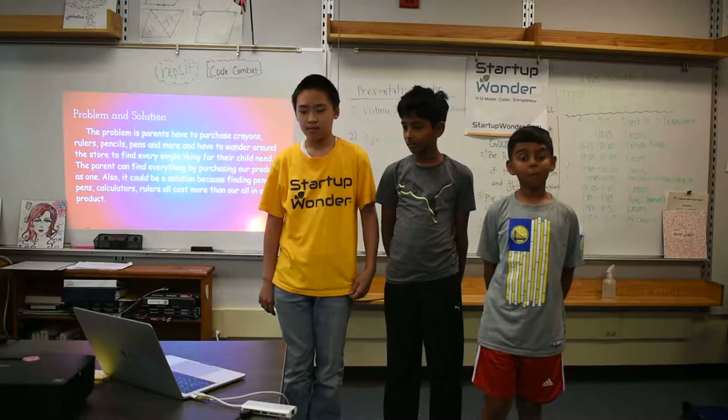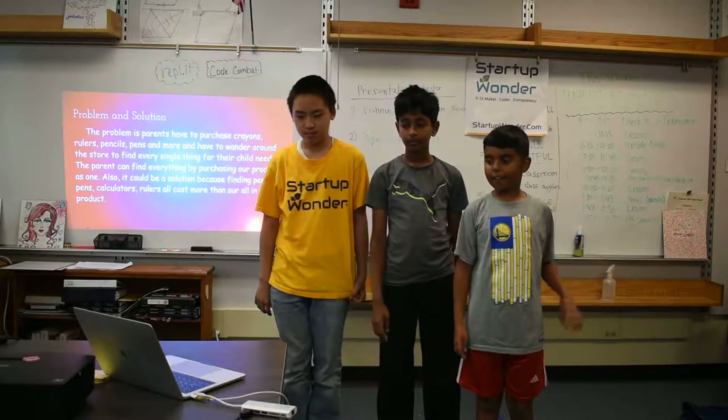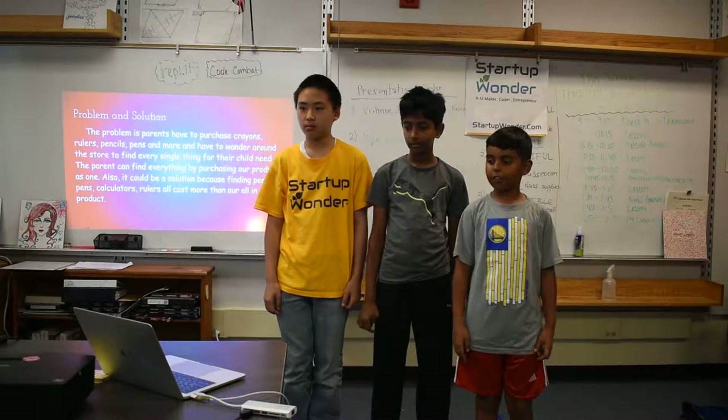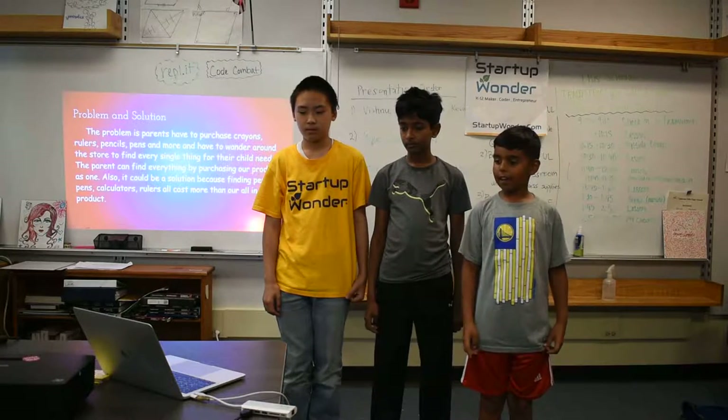The problem and solution. The problem is parents have to purchase crayons, rulers, pencils, pens, and more, and have to wander around stores to find every single thing a child needs. The parent can find everything by purchasing our product as one.